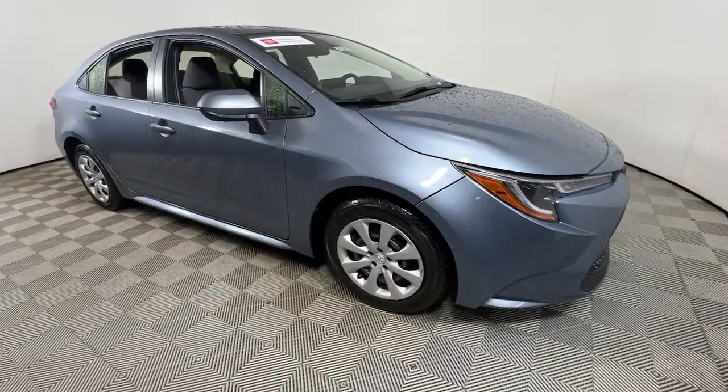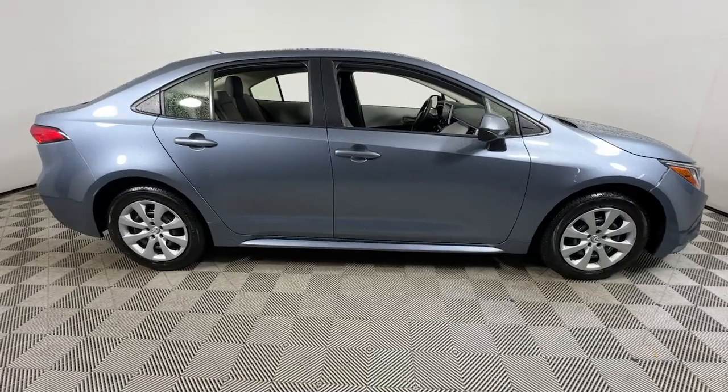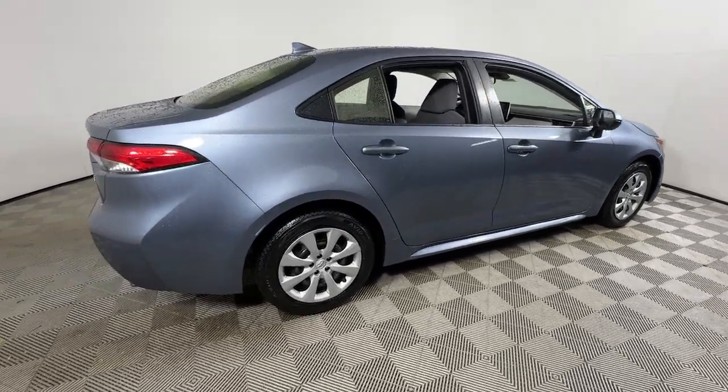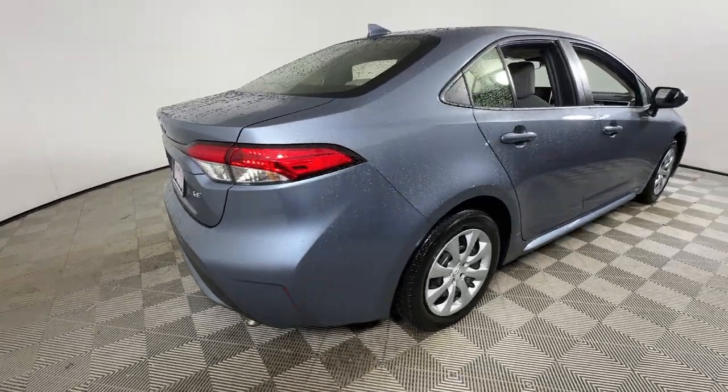Get a feel for the 2020 Toyota Corolla. With less than 70,000 miles on the odometer, this vehicle provides excellent value. Make your daily drive efficient and stylish in this well-equipped, affordable Corolla.